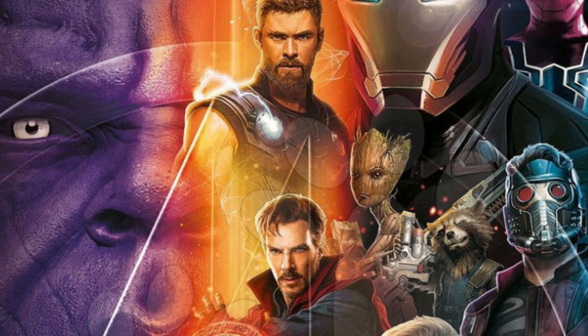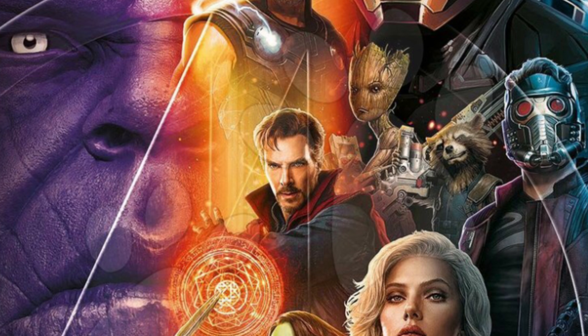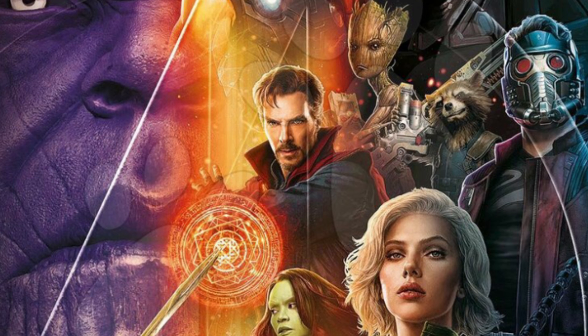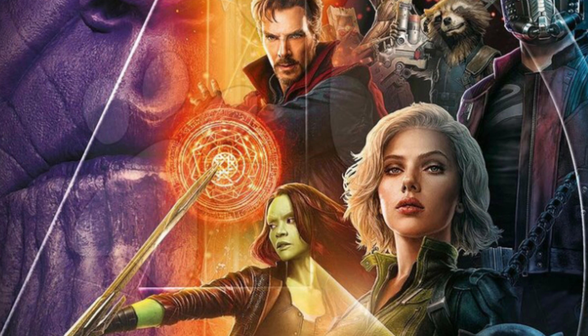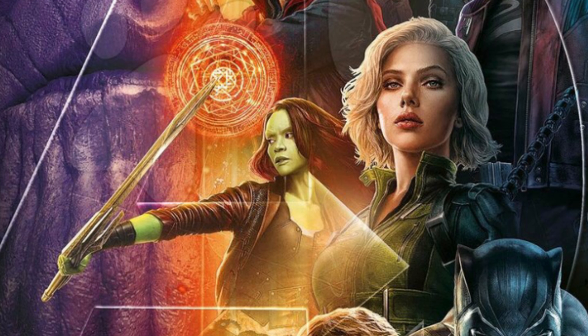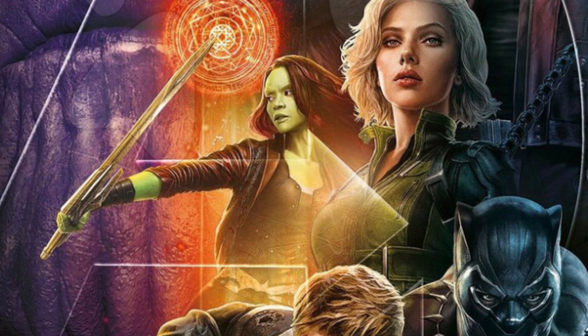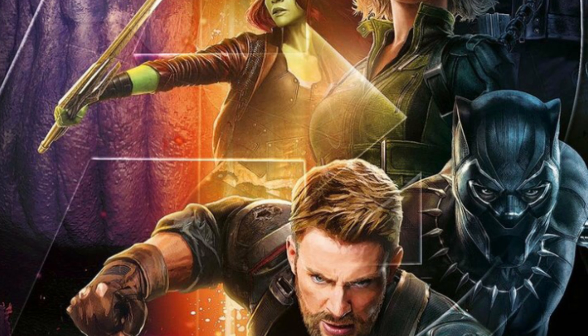Pretty cool posters, nice and colorful. They probably have some sort of hidden meaning with the colors, probably matching up with the Infinity Stones. Let me know what you guys think of these posters down below. Like and subscribe if you're new, check out my other movie news and Avengers videos, and check out my trailer review for the Avengers Infinity War trailer. Have a great rest of your day, bye guys.